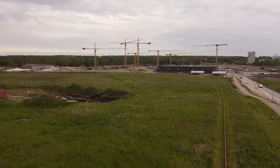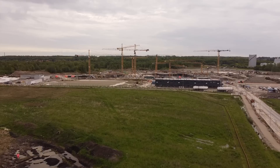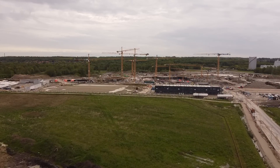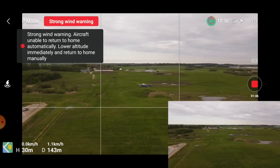Over here, back here, you have the new hospital — the new super hospital, Krankenhaus, that they are building. This is an enormous project.